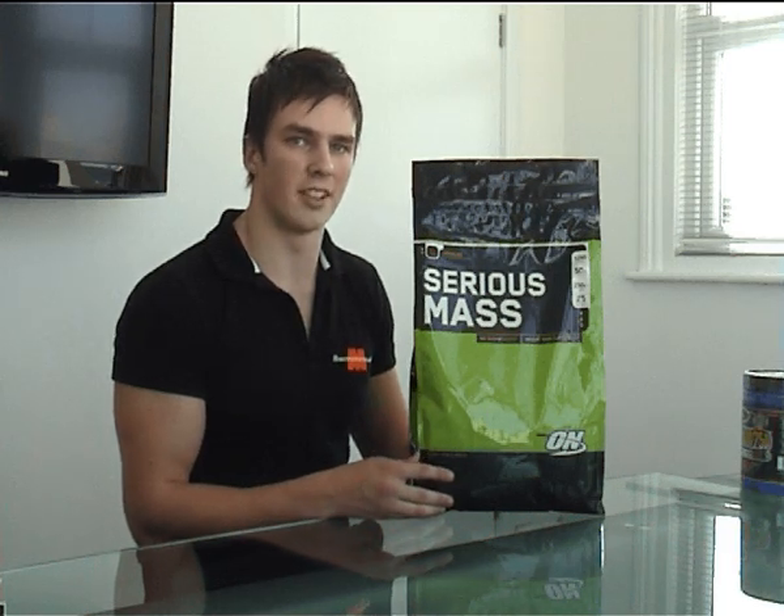I personally would recommend halving the serving size for convenience, getting it in a shaker, and it still allows you to get roughly 30 grams of protein and 125 grams of carbs, which is plenty enough for one meal.